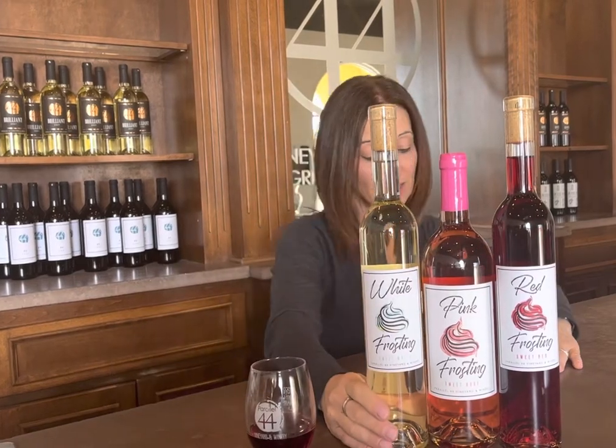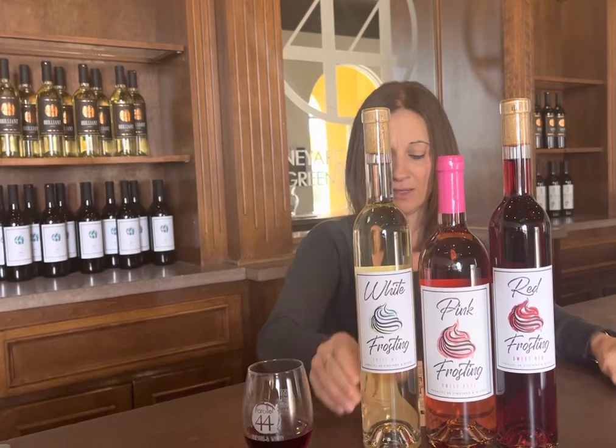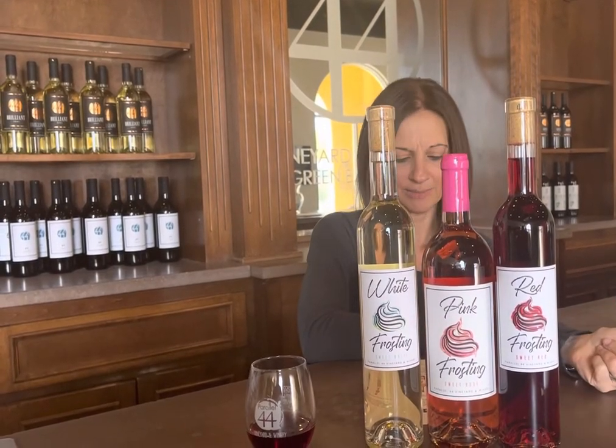White frosting is made from La Crescent, pink frosting is made from Frontenac Gris, and red frosting from Frontenac. With white frosting you'll have flavors of pineapple, vanilla, and orange blossom. Pink frosting: peach, candied apples, and powdered sugar. And red frosting, just like an amazing chocolate covered cherry or raspberry.